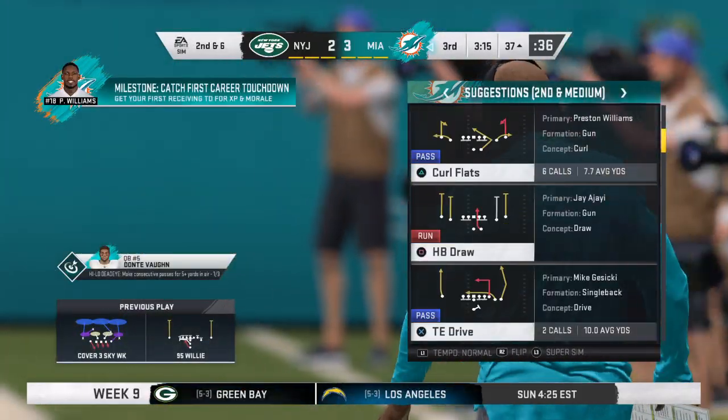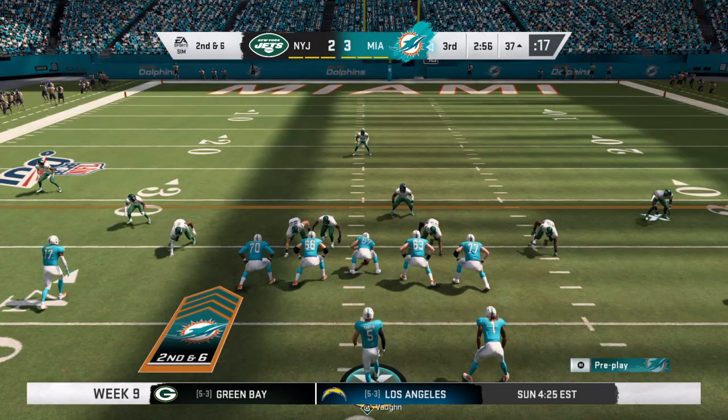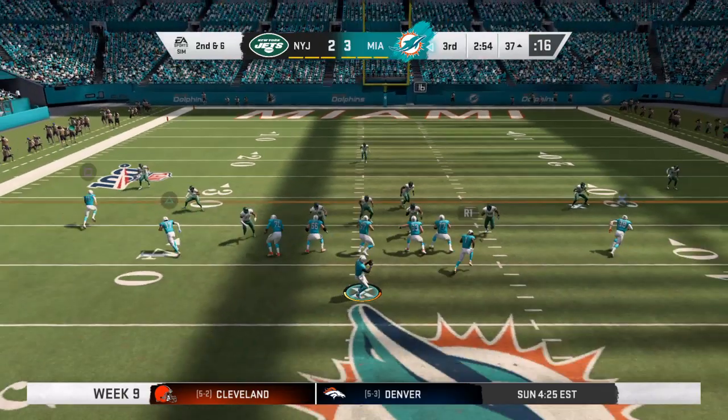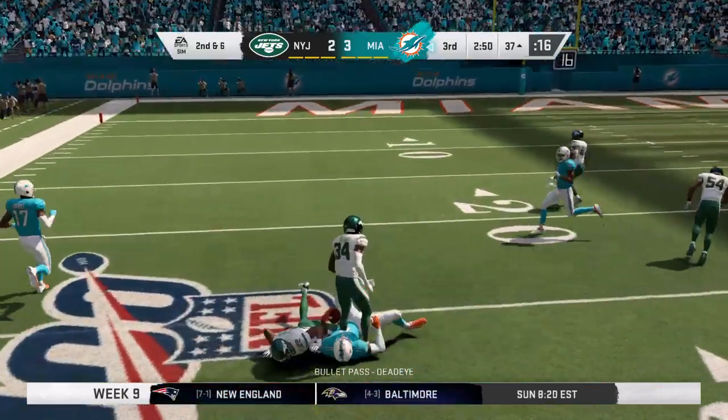Now they struggled to get him rolling on the ground in the first half, and that's sort of continuing here in the third quarter. Yeah, but I don't think it's time to abandon the running game. I would say keep beating the horse, and I believe it'll eventually reward them, especially as we get deeper in the game.